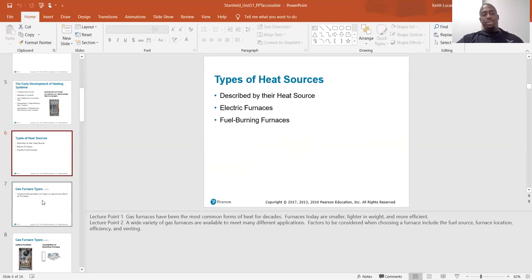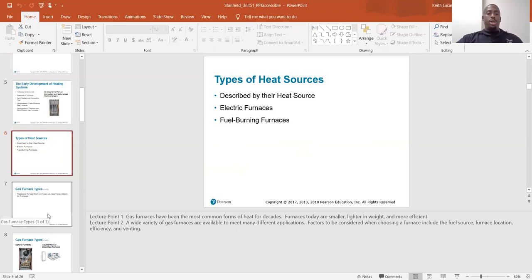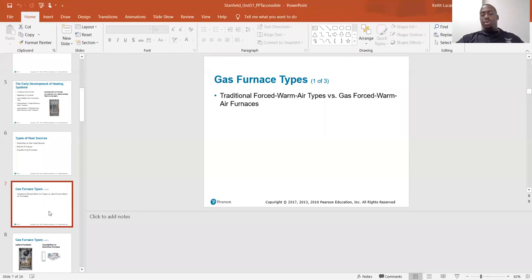Fuel burning furnaces are like the typical natural gas furnace. Some people use propane, and some areas have oil burning furnaces. California is typically natural gas furnaces.